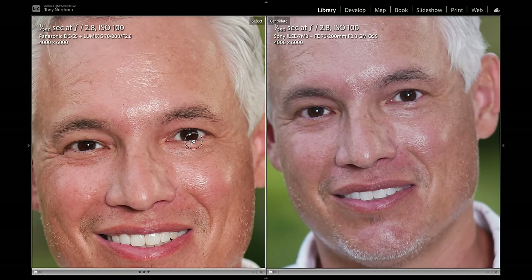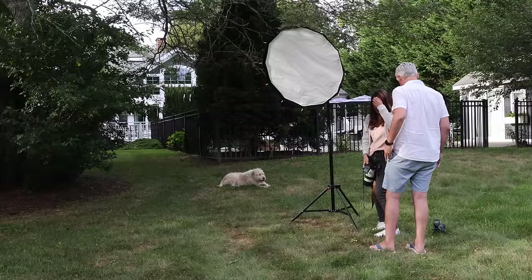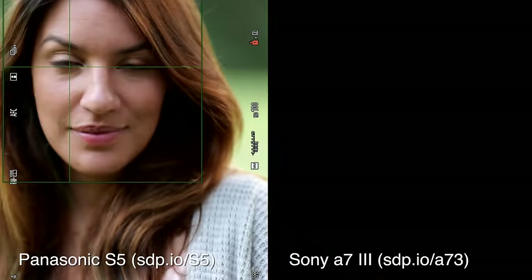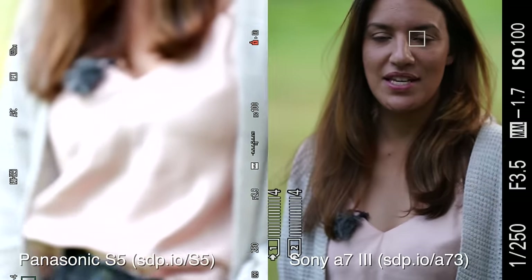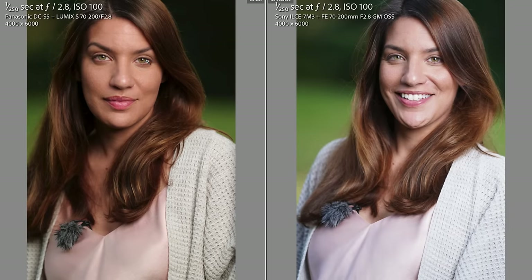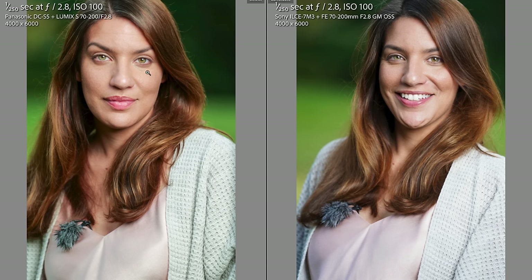We can't edit the S5 RAW yet, but the Panasonic JPEG color is a little warmer. Both the a7 III and the S5 nailed eye autofocus the vast majority of the time in these challenging conditions, using both AF-S and AFC. Panasonic's depth from defocus is hugely improved and has finally reached the point where we can recommend it for portrait and wedding photographers — Panasonic is now a serious player in the pro portrait segment.